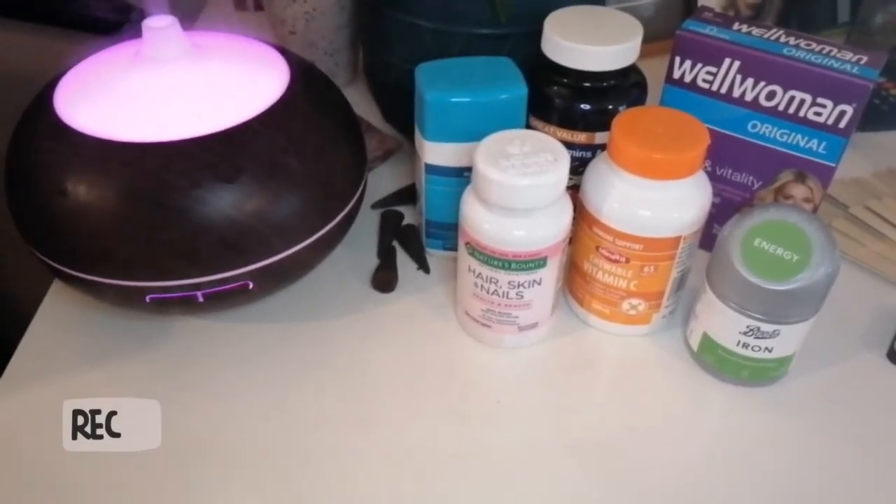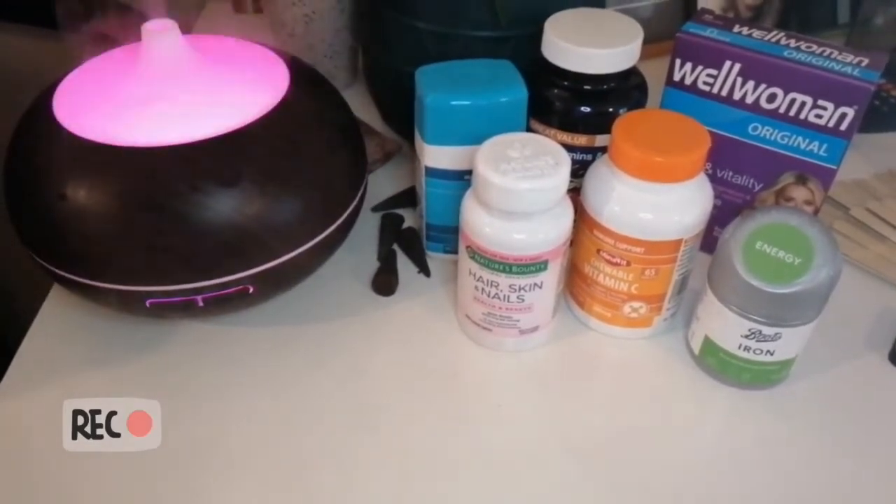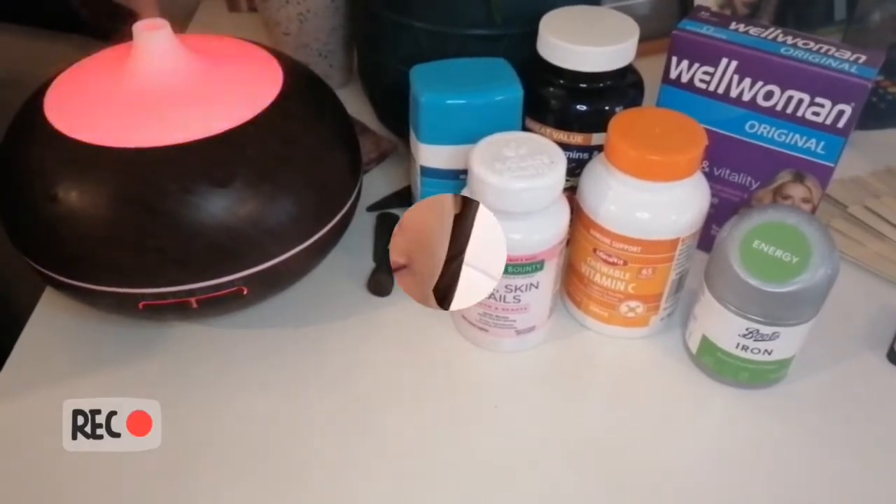I want to share my multivitamin routine with you. Today I'm talking about Nature's Bounty and how I incorporate biotin to benefit from maximum hair growth, as well as other supplements. It has literally everything I need in it — things like vitamin A, C, D, vitamin E, thiamine, riboflavin, niacin, B6, folate, and B12.